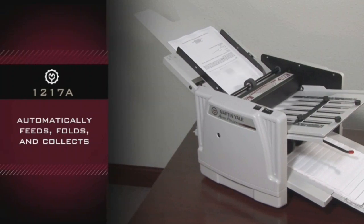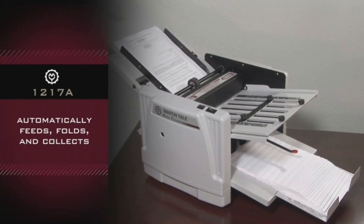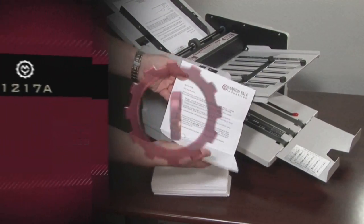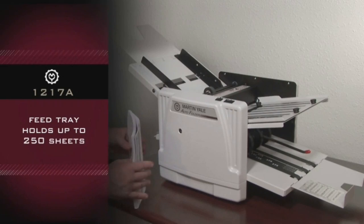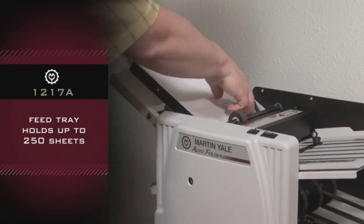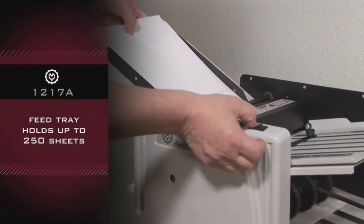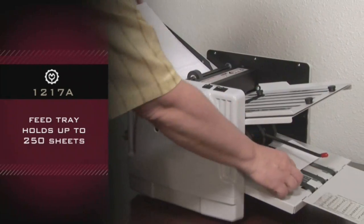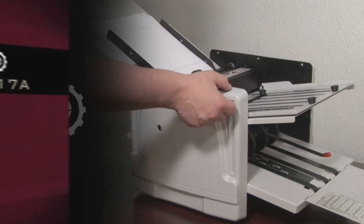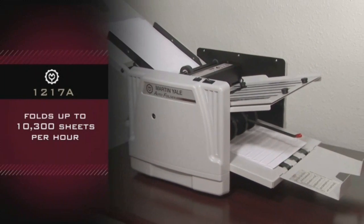Automatically feeds, folds, and collects. The feed tray holds up to 250 sheets of paper. Operates at a speed up to 10,300 sheets per hour.